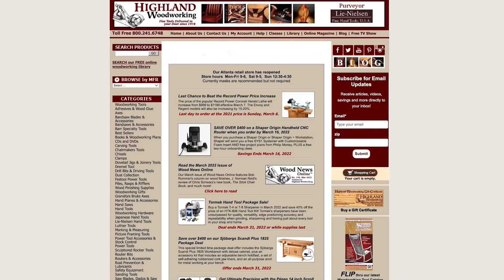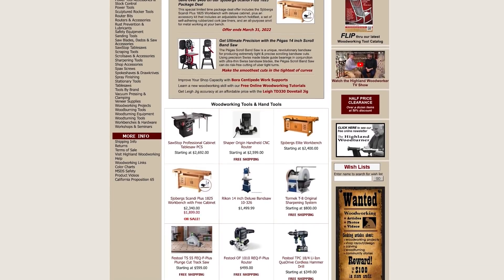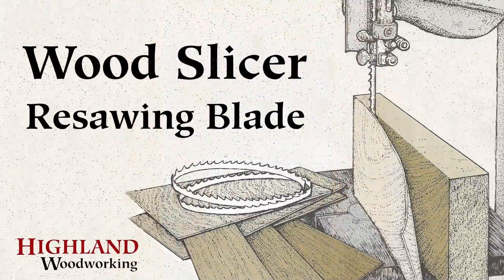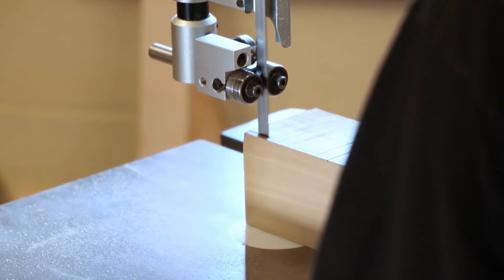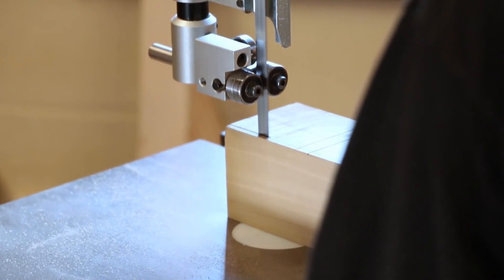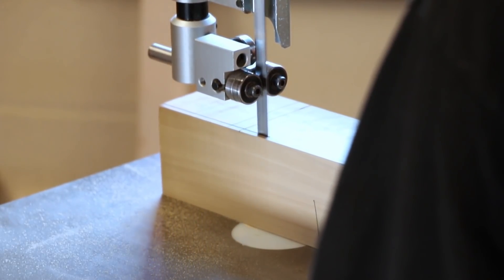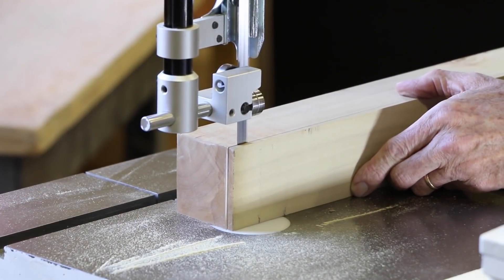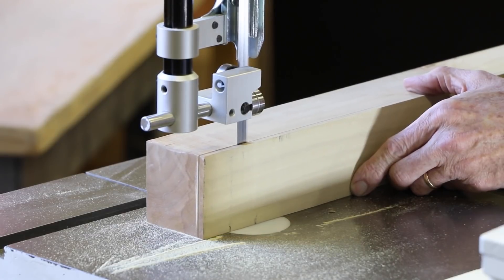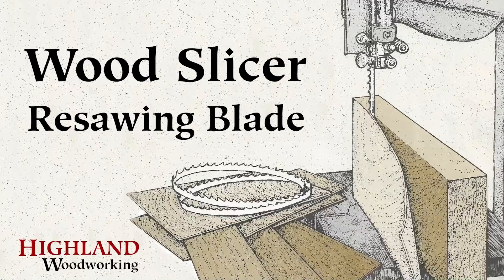If you can't make it to Highland Woodworking in Atlanta, Georgia, shop online at HighlandWoodworking.com — they're great at getting what you want to your shop quickly. Let Highland's legendary Wood Slicer Resaw Blade help make it easy to get great results sawing thick lumber into thinner boards. The Wood Slicer cuts much faster, smoother, and quieter than ordinary bandsaw blades, with a variable tooth pattern that greatly reduces noise and vibration. Order a Wood Slicer from Highland Woodworking for your bandsaw today.